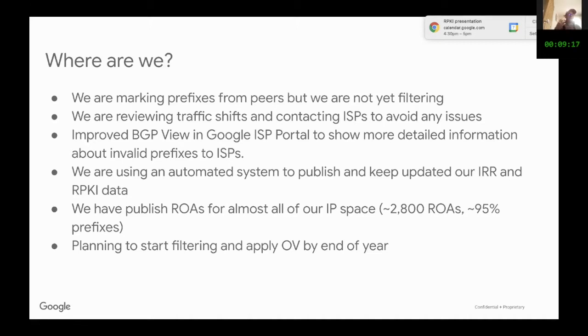We are using an automated system to publish all the information of our IRR and the RPKI data. It's a system that pushes the information to both systems, and this is synchronized with the routing intent that is configured in our routers. So in theory, everything that we configure in our routers that will be announced needs to be configured in this database and must be reflected in the IRR and the ROAs.